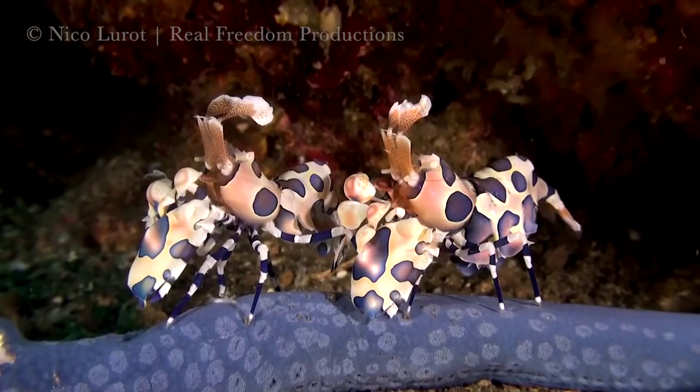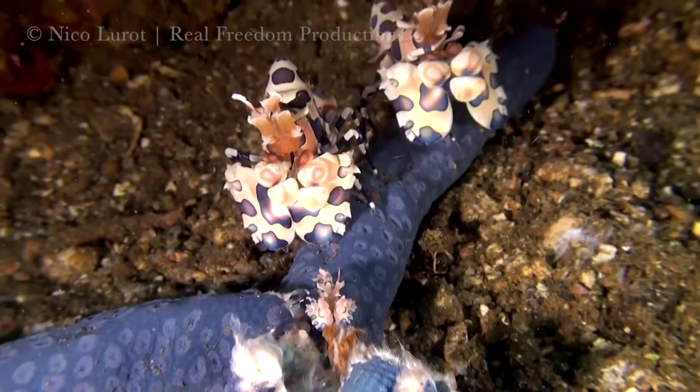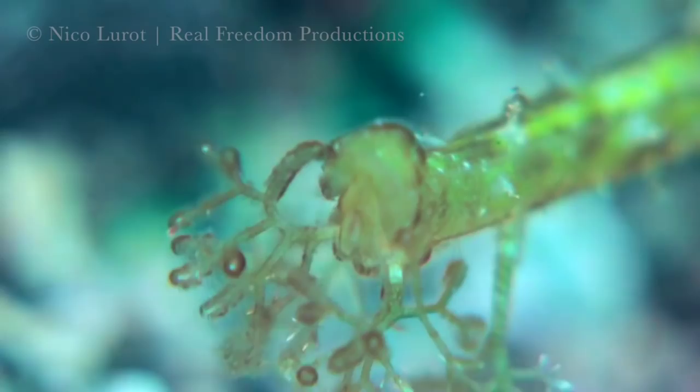Number 3: the harlequin shrimp. Masters of false advertising, they are non-toxic yet their colors keep most predators away. Their bright colors hide a darker nature, though — the harlequin shrimp's favorite food is sea stars, which they devour slowly while still alive.